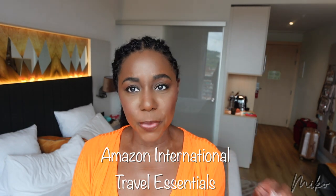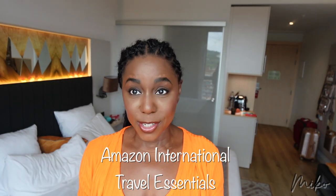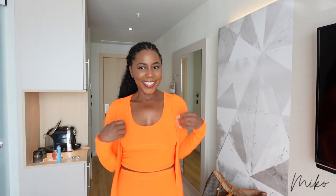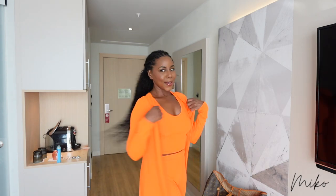I wanted to remind you of a few travel essentials that you have to bring with you when you're traveling internationally. And I got this cute lounge set from Amazon as well — I'm going to link it below. You want to make sure you have a cute lounge set in case you need to run down to the lobby or a quick breakfast. I get compliments on this one all the time.